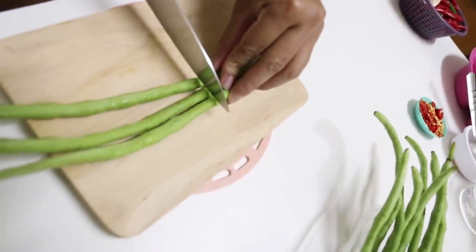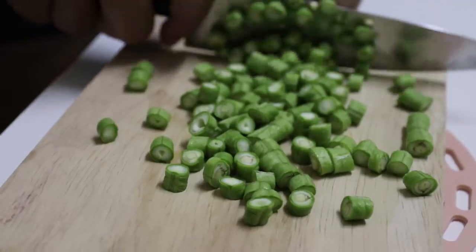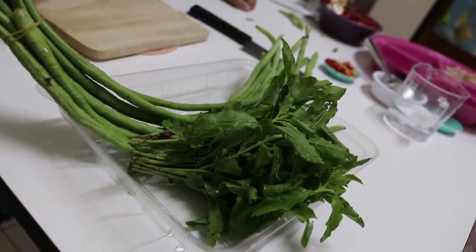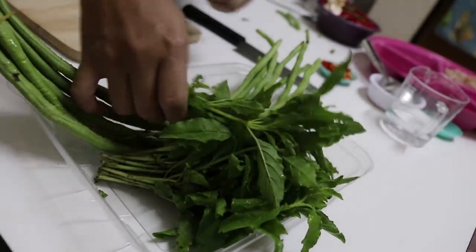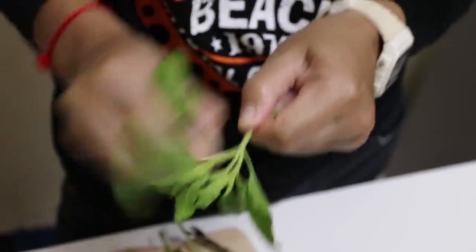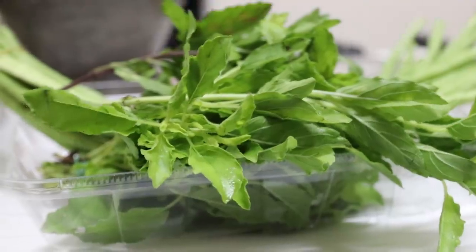Sounds a bit naughty! And then finally, the Krapao. We're going to take the leaves off of that. This is the crucial ingredient in this dish — it's Thai holy basil, which is called Krapao.